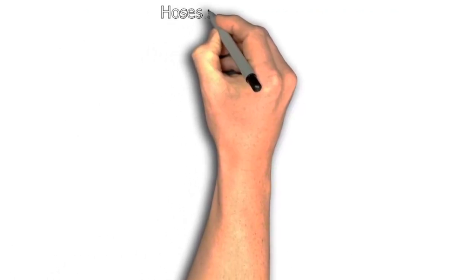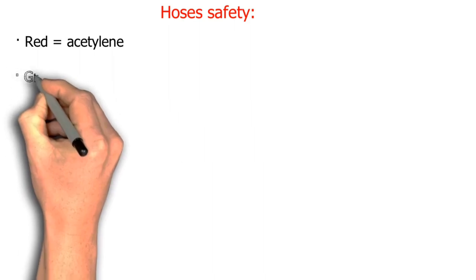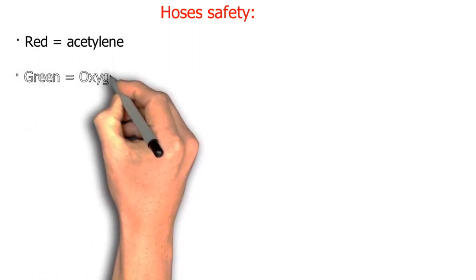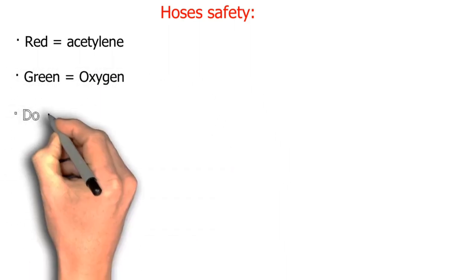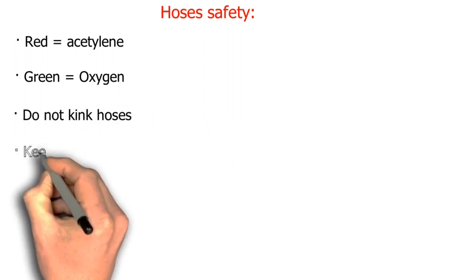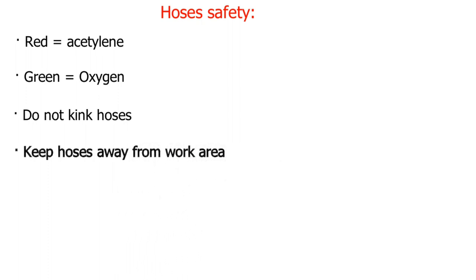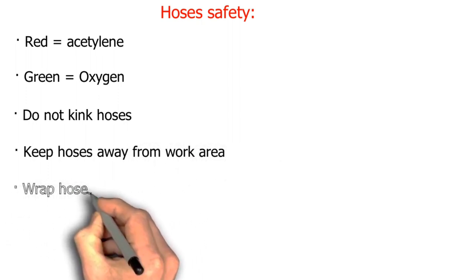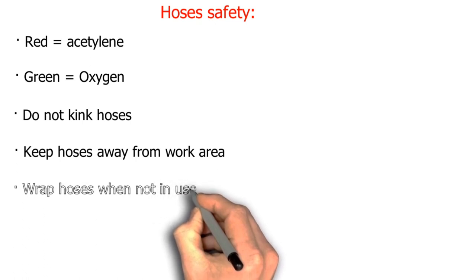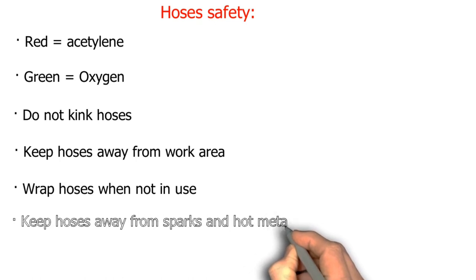Hose safety: red equals acetylene, green equals oxygen. Do not kink hoses. Keep hoses away from the work area. Wrap hoses when not in use. Keep hoses away from sparks and hot metal.